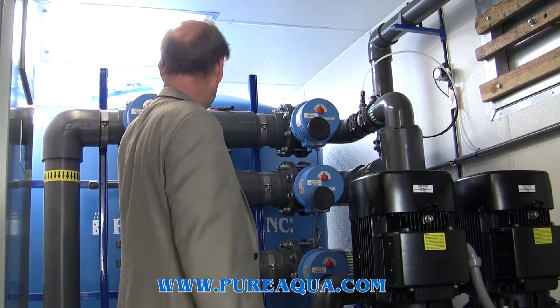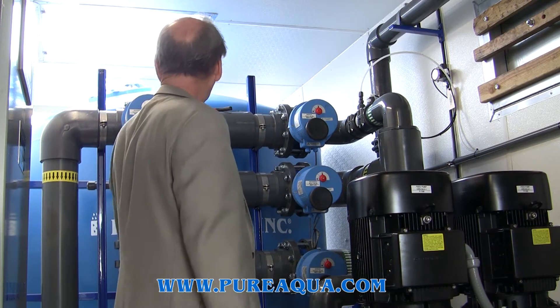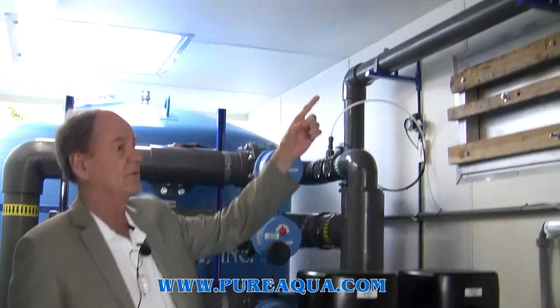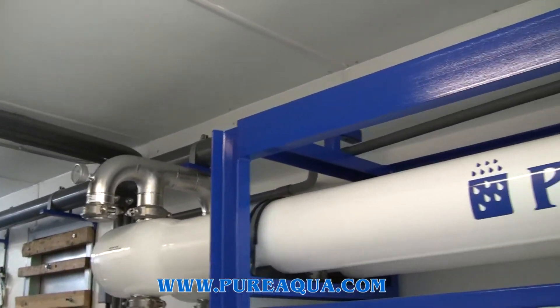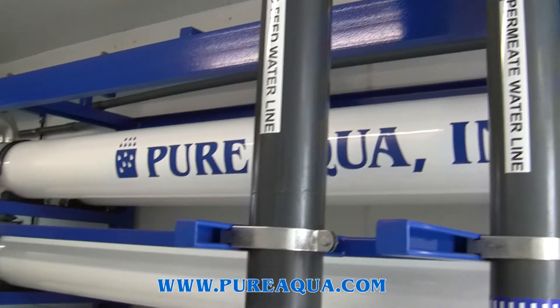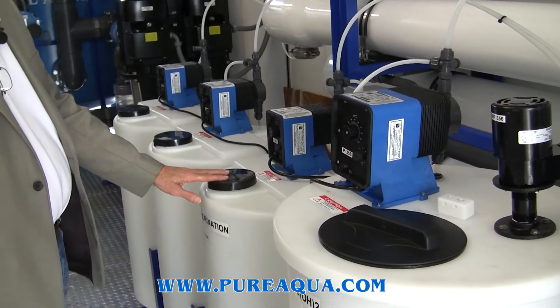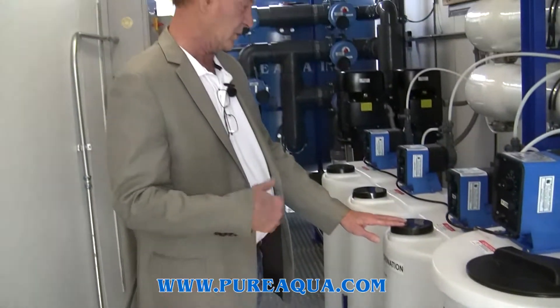Just before multimedia filtration, we have a coagulant dosing injection. After the multimedia filtration, the feed water is fed to the RO system, where it is injected with an antiscalant. There is also a dechlorination injection here. Incidentally, the feed water outside of the container was chlorinated to take care of any biological growth as well as to oxidize some metals.